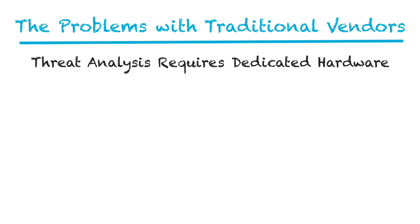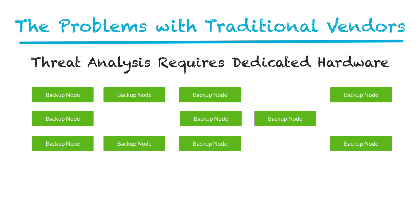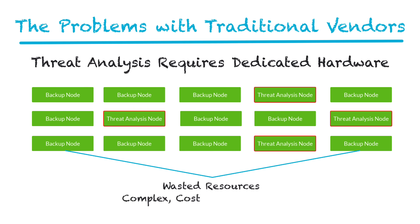Second, many require dedicated hardware for threat analysis. Whether it's four nodes or 40, that's a backup solution that's wasting resources on something other than backups. Add in third-party apps and agents, and it only gets more complex, costly, and inefficient.